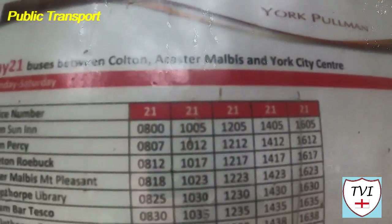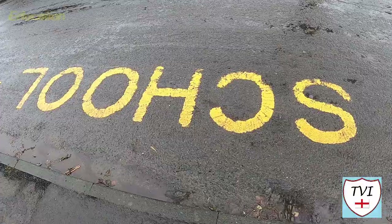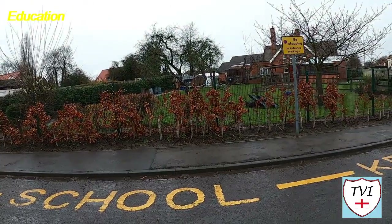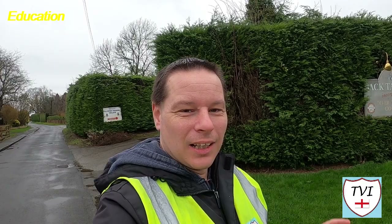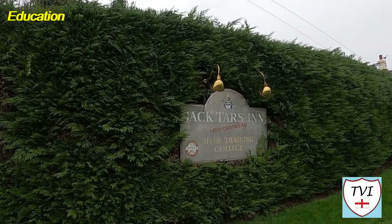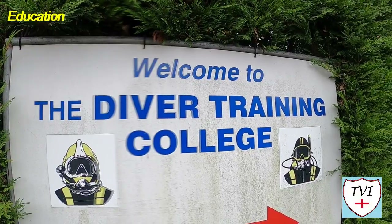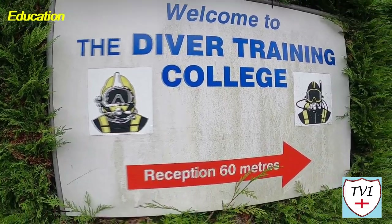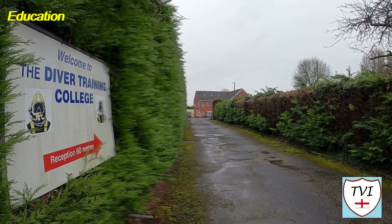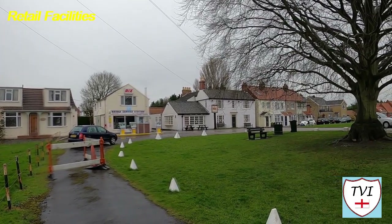The bus service will look familiar to anyone who watched last week's Colton episode — it's the same 21 service to York. The school was built in 1817 and an infant school was added in 1841, within the catchment area of Tadcaster Grammar School. You never know what you're going to find in a village — look at this: Jack Tars Inn incorporating a Diver Training College. The college has provided courses for recreational scuba divers for over 35 years, initially as a British Sub Aqua Club premier school, offering courses from beginner to instructor. Over to the left you can see Bridge Service Station, a garage and MOT testing station — not something we usually see in a village this size.